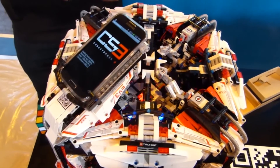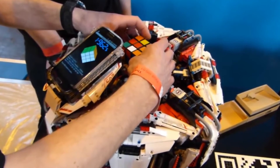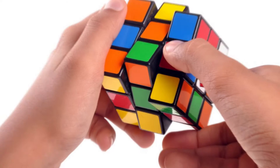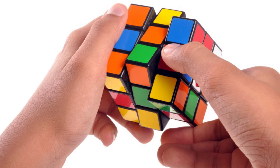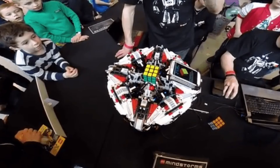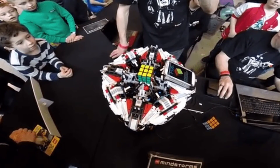We're sure that the next iteration will be even faster than the CubeStormer 3, and we know that the necessary tech is already available. To help put things in perspective, the fastest time a human's managed to pull off when solving a Rubik's Cube is a little over five and a half seconds, with CubeStormer 3 managing a solve in pretty much half that time.